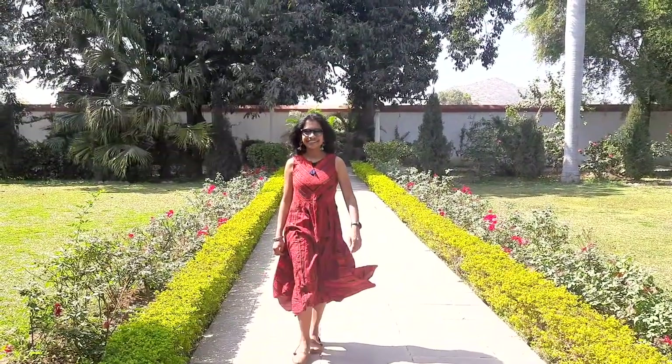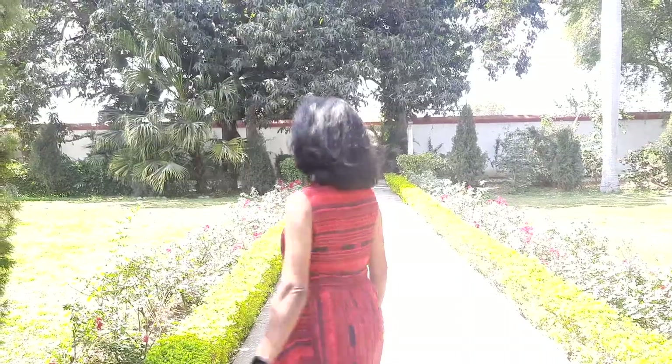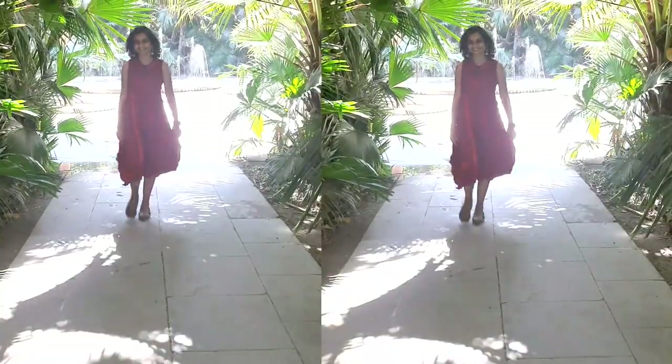This uneven hem dress falls so well on the body. The print of the fabric is used in different directions to give a unique look. I teamed it with oxidized silver jhumkis and kada, and I wore leather jutis to complete the look.